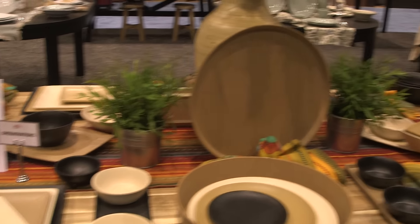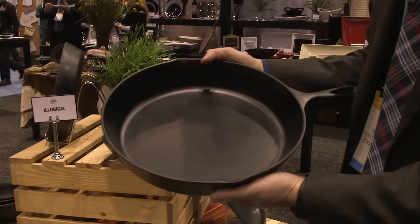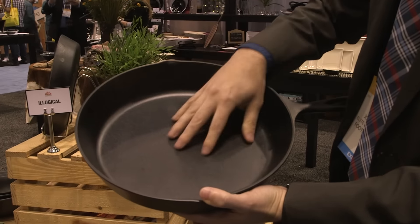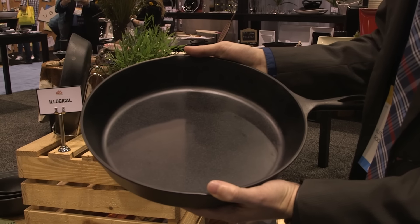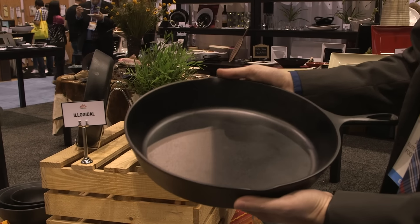Our Illogical series also complements that line. This is meant to emulate more of a cast iron look — it's got a great texture inside. It comes in five different sizes. Put a hamburger and fries in here and it's really going to make the table pop.